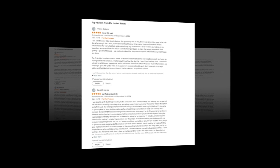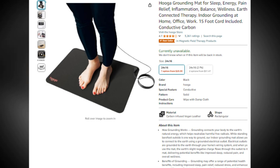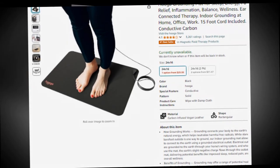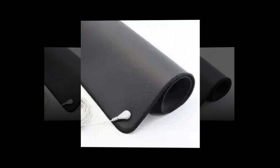Hi, welcome to our YouTube channel. Today we will discuss the best hygge grounding mat for sleep, energy, pain relief, inflammation, balance, and wellness. Earth-connected therapy. Indoor grounding at home, office, work. 15-foot cord included. Conductive carbon on Amazon.